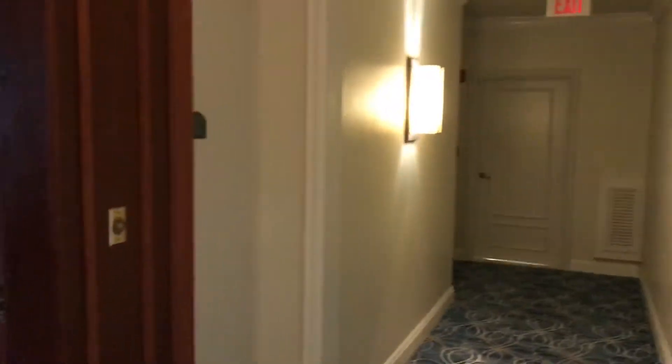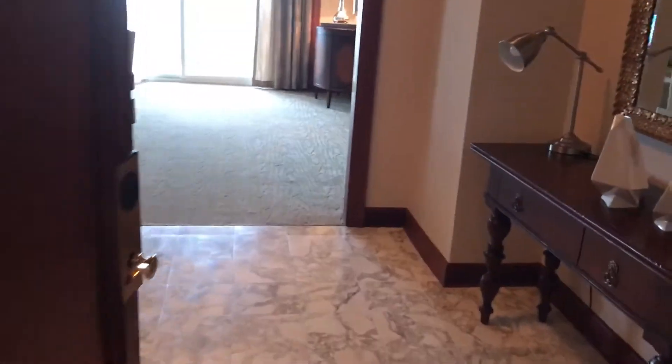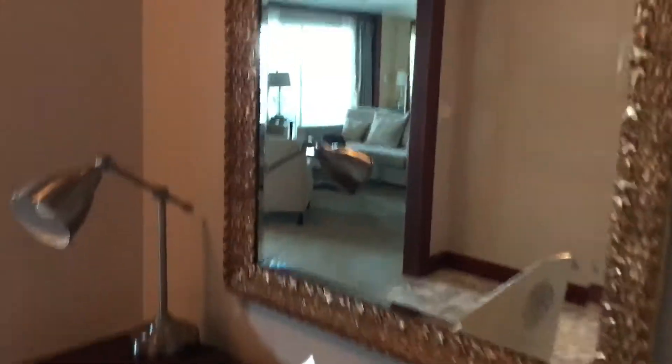Here is a video of our presidential suite in Hyatt Ziva Rose Hall, room 2546. The entrance is different from every other suite — this is where you enter. There's a mirror up here, and this looks like a bathroom, then there's a coat closet here.